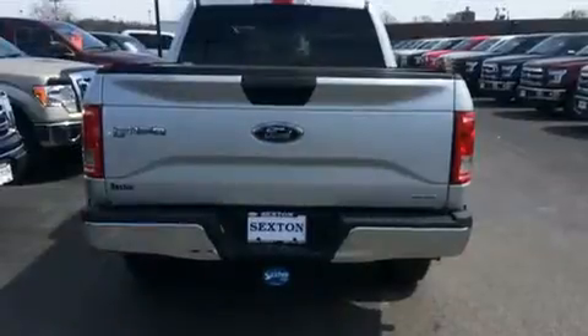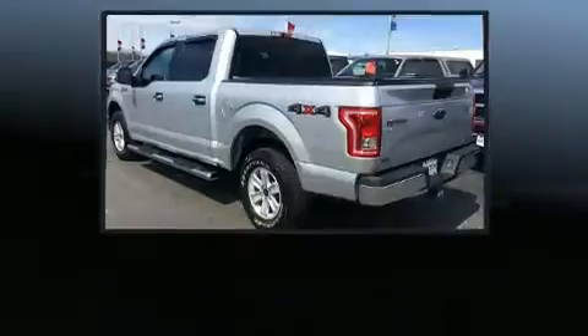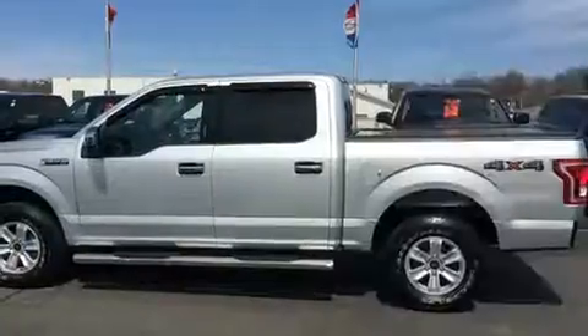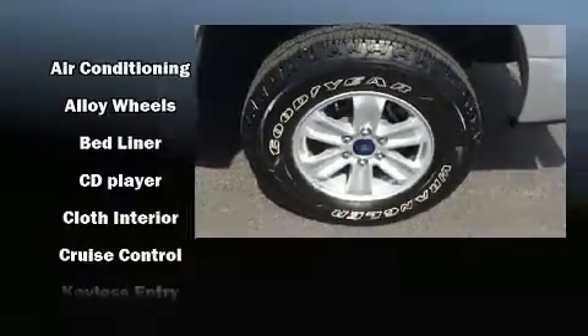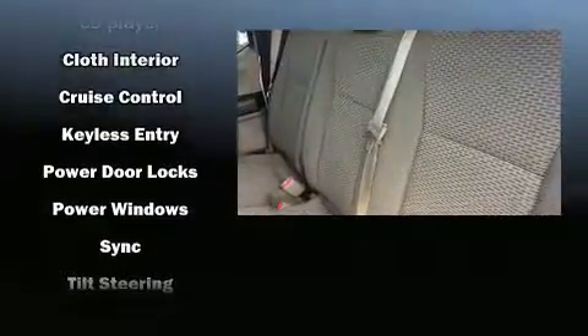A rear-step bumper, fully automatic headlights, and much more. Passengers are protected by various safety and security features including dual front impact airbags with occupant sensing airbag, front side impact airbags, traction control, ignition disabling, and four-wheel disc brakes with ABS.